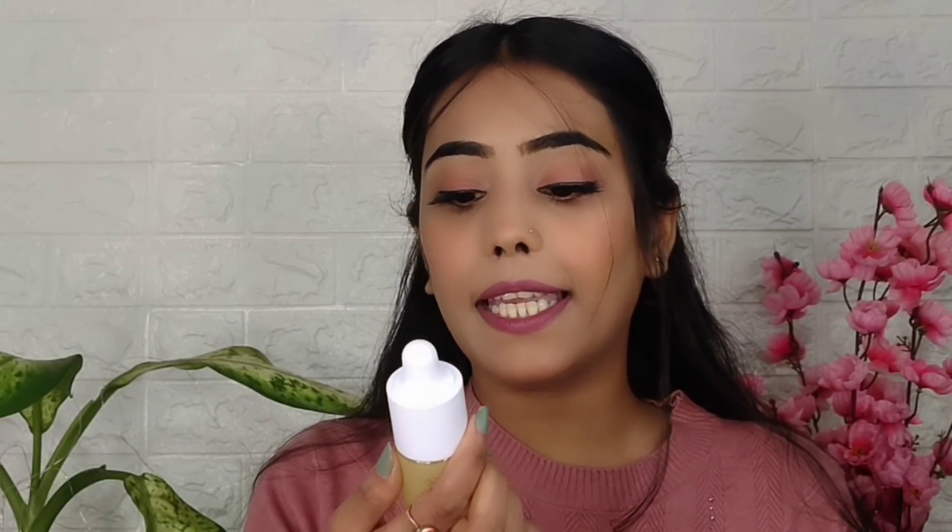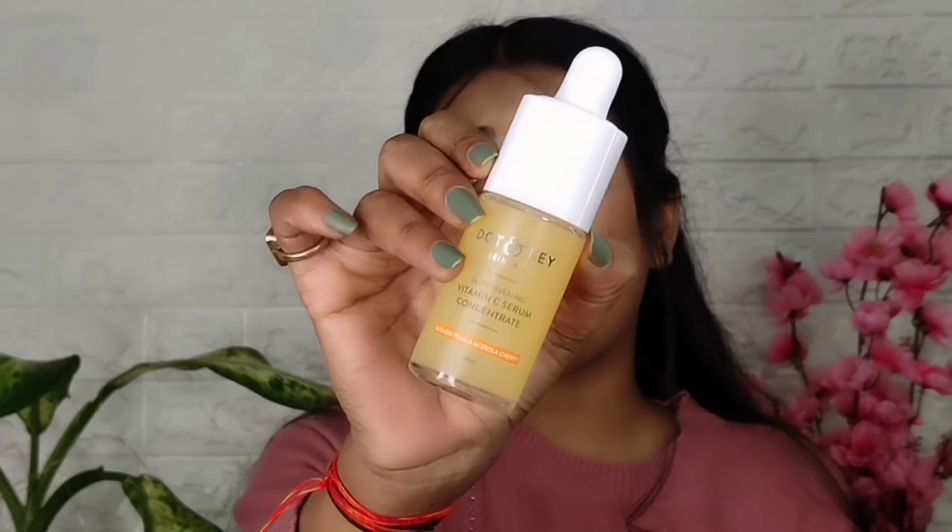Next product is this Dot and Kika Vitamin C Serum. This is how it looks like — the packaging is pretty cute. It has Kakadu Plum and Essilora Cherry, and you get a 30ml bottle. I purchased it on Michu's recommendation. I am definitely going to review it in the upcoming videos.